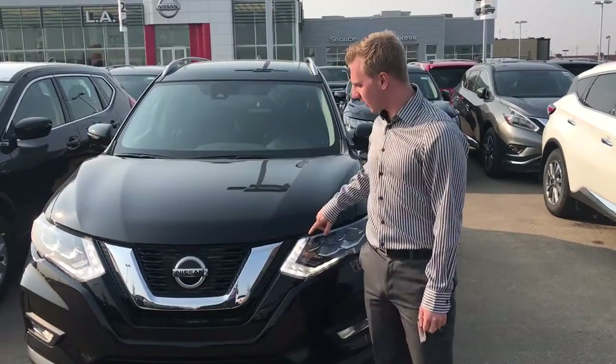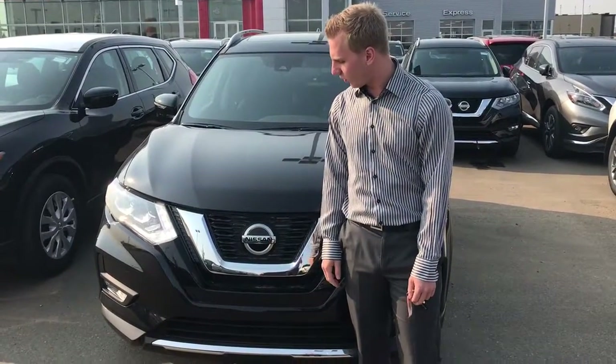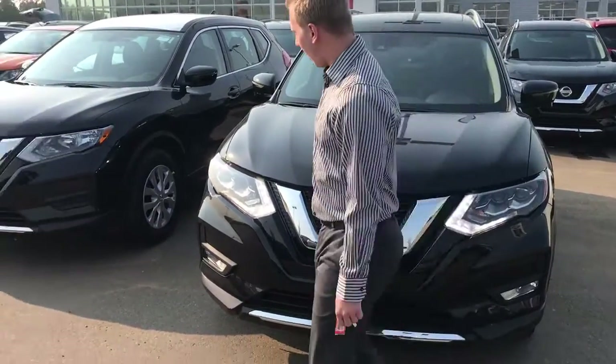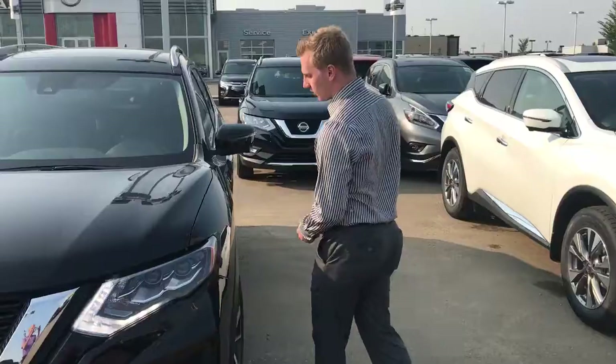On the front of this one you're going to get your LED daytime running lights and projection style headlights. See this cover here — nice and solid — that covers up our sensors for our forward emergency braking. We also have a camera on the front for our 360 camera, and fog lights on the front as well, which don't only look cool but they work great in reduced visibility situations.